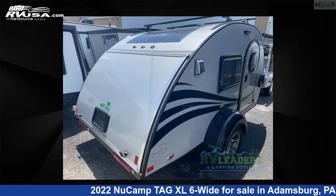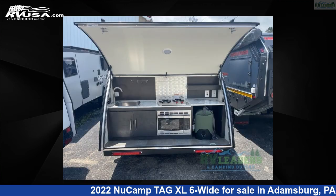For more information and pricing on this unit, and to see all units available for sale by RV Leaders, visit rvusa.com.